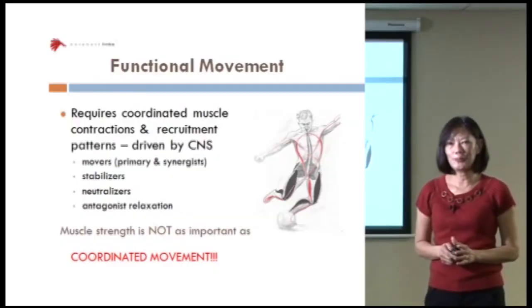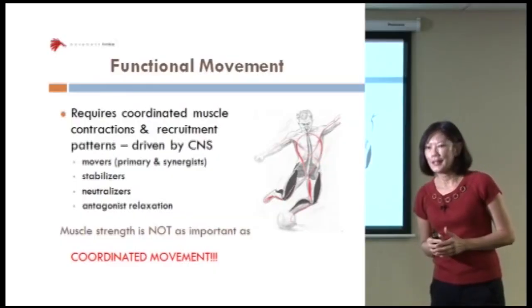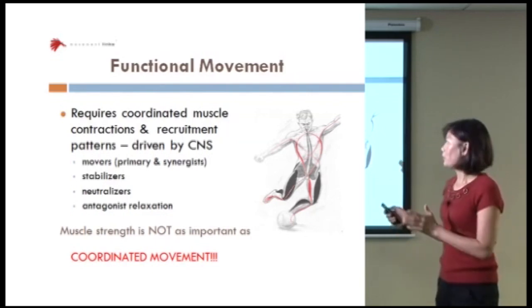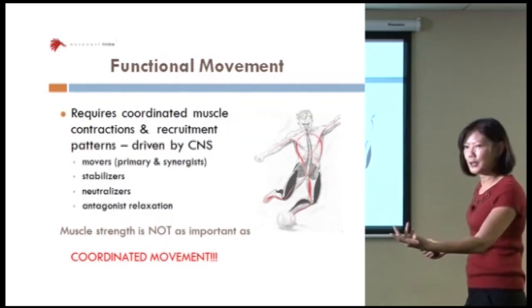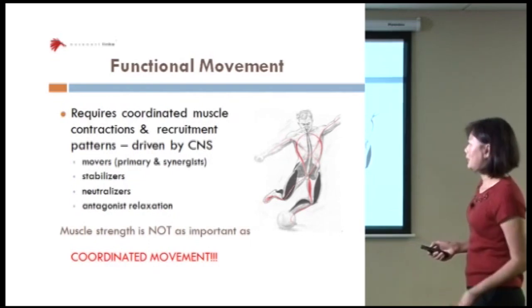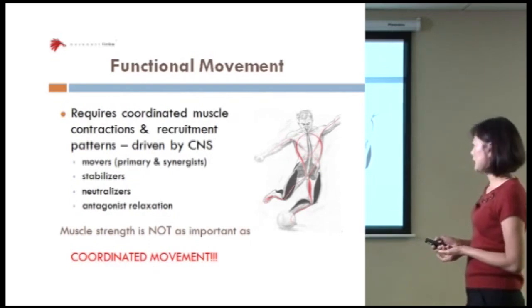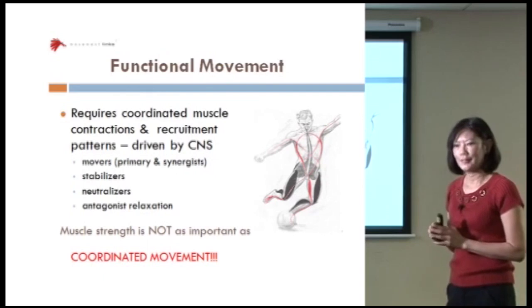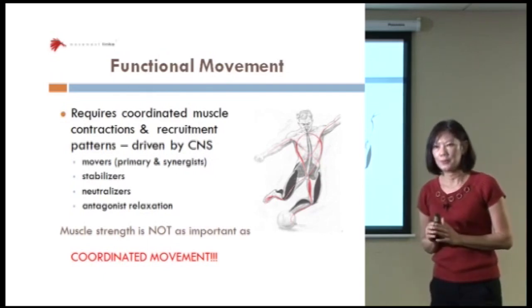Functional movement really requires coordinated muscle coordination, contractions and recruitment, and it's all driven by the CNS. You can see there are movers — your primary and synergists, your stabilizers, neutralizers, as well as antagonist relaxation. In a nutshell, muscle strength really is not as important as coordinated movement.